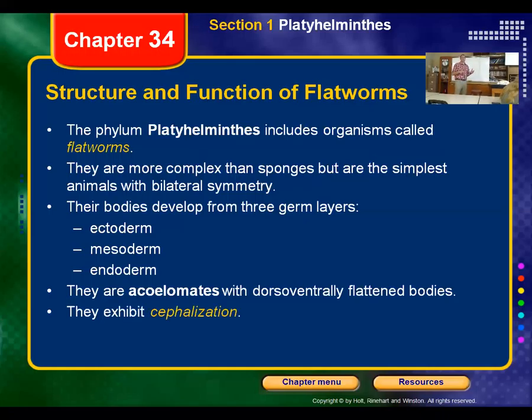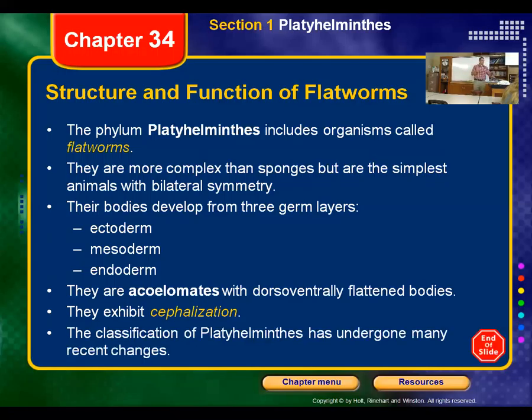They exhibit cephalization — this is the first time we've had organisms that actually have a head. The planarians look like cartoons because they actually have eye spots on the head. They don't actually see images. When you're looking at them through a microscope, they're not looking back at you and seeing you — they're seeing differences in light. All the eye spots do is detect differences in light. You'll see that they don't like to move towards light, and when you put them under a microscope, they're going to try to move away from it.